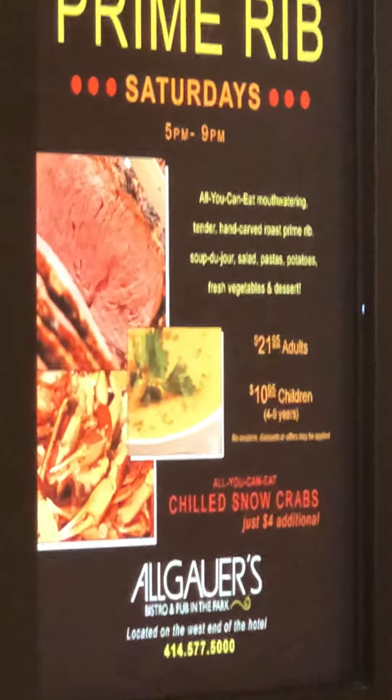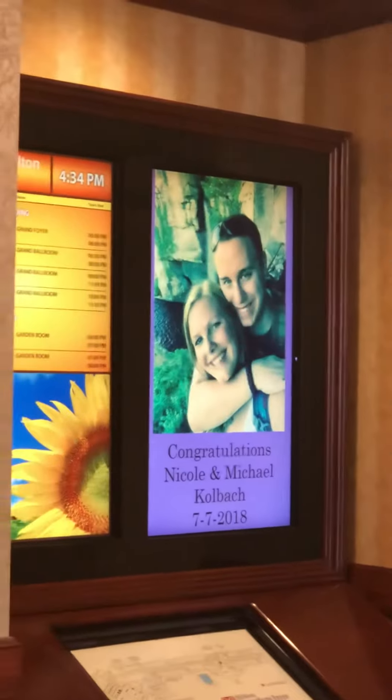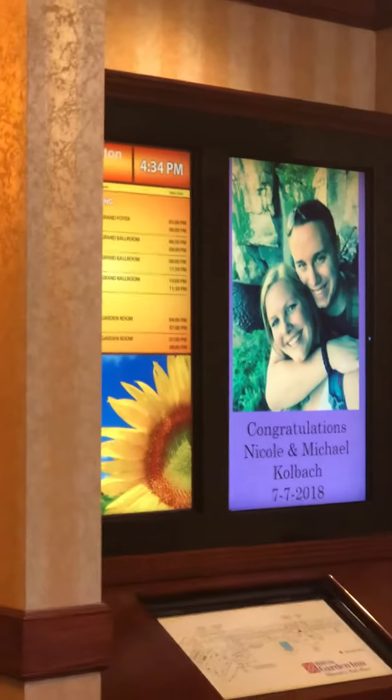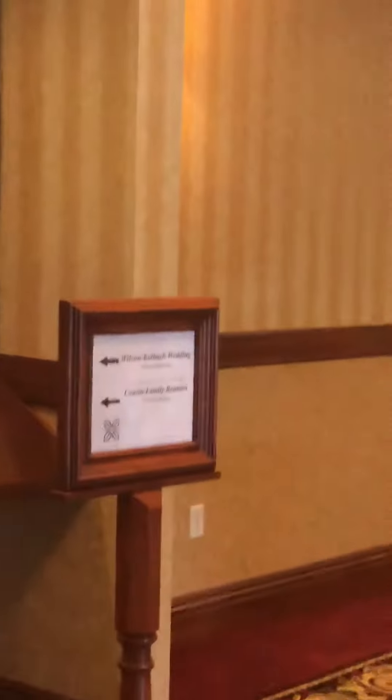They show you what's going to be on the menu for that day. Since today is Saturday, they're doing prime rib. Yesterday it was fish — they had walleye, perch, and cod.